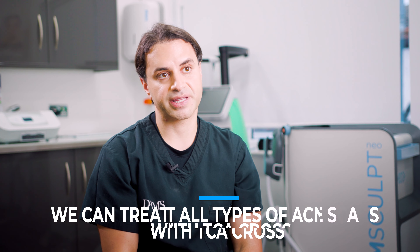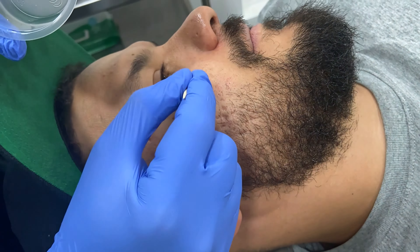Where TCA Cross might not be appropriate is where there's a significant amount of adhesions under the skin. In that case we would need to release those adhesions with subcision to divide them and lift the scar. Furthermore, certain types of scars that are very deep might respond better to an excision, where you cut out the scar and create a smaller scar by restitching the area.